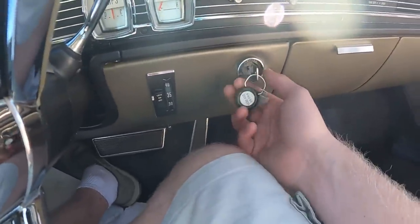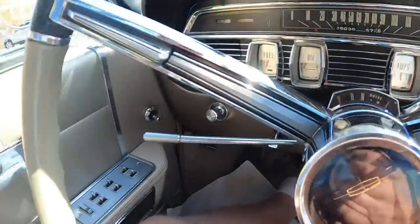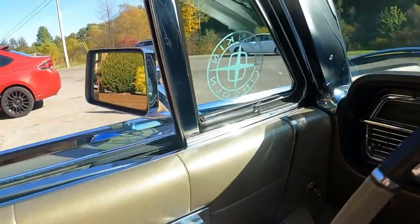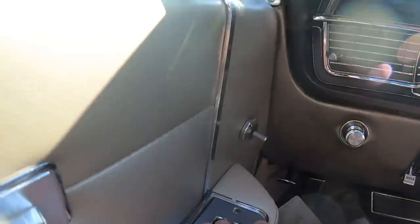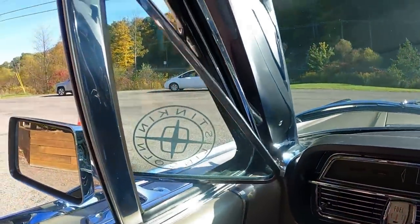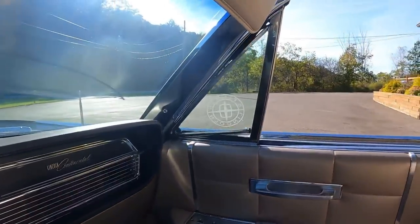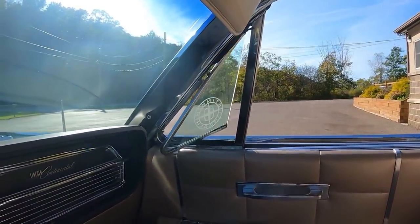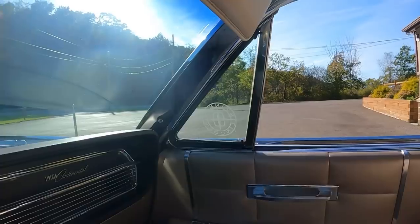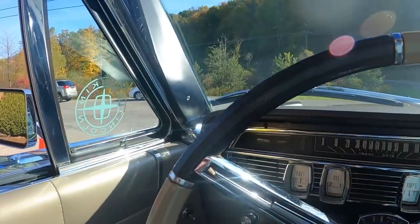I'm just going to turn it to the accessory position. The first button right here is for the power vent windows — and that's how they operate. That's for the driver's side; the one next to it is for the passenger side. That is so classy. I don't care who you are, that is super classy.